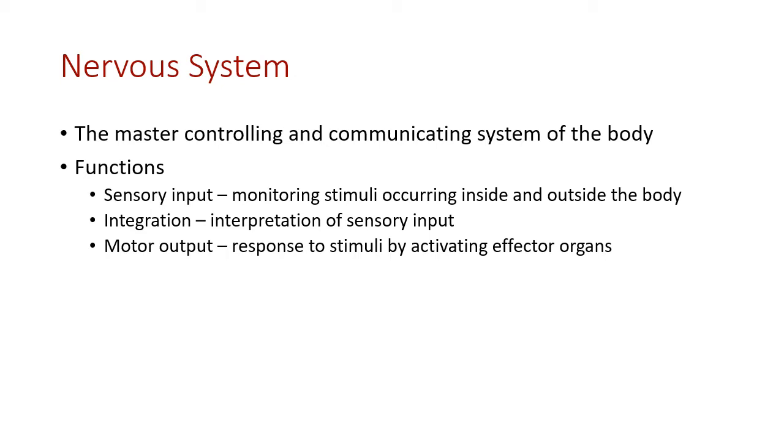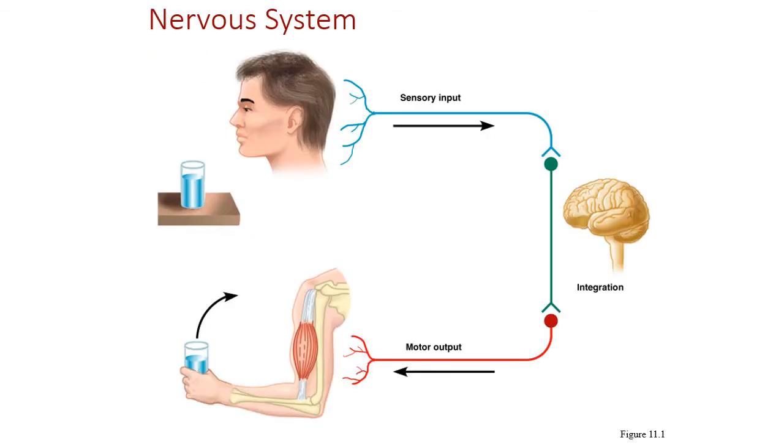This requires a sensory input: some sort of receptor gets information coming in, which travels through a sensory neuron into the central nervous system for integration. We then decide what to do with that information and produce a motor output — responding to stimuli. For example, a person sees a glass of water, the sensory input comes in, we integrate it, and the output is to grab and drink the water.